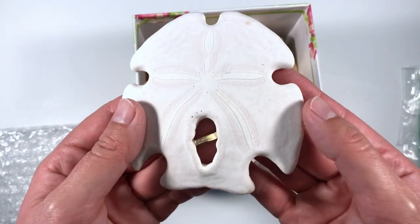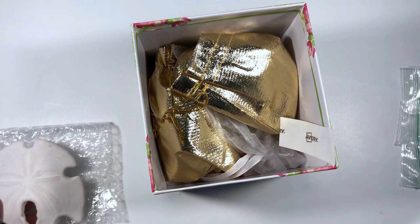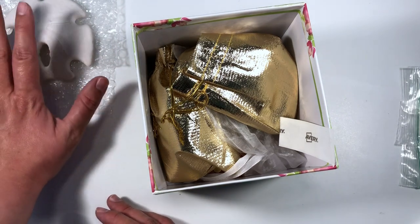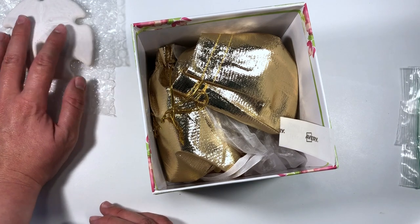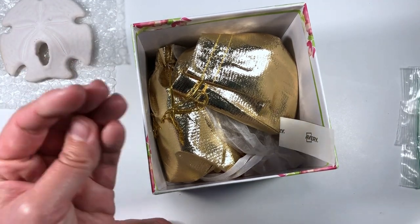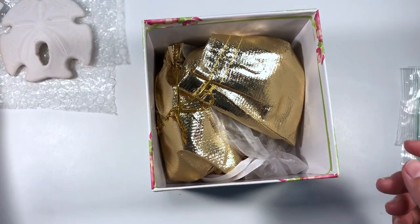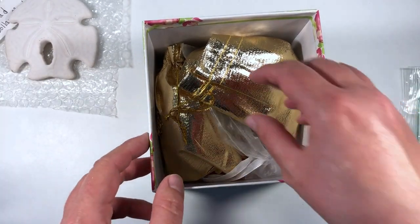I'm in love with that — it's beautiful. I'll put it on some bubble wrap to the side, trying not to knock it. It feels almost chalky but not quite — it's very unusual.